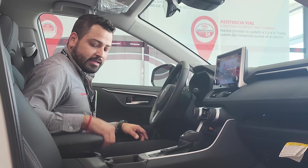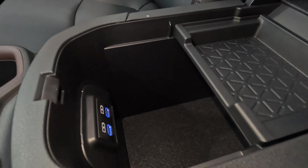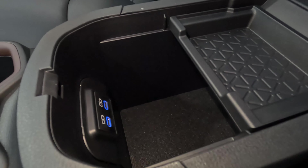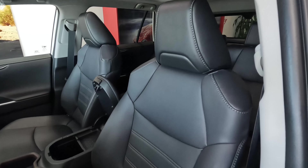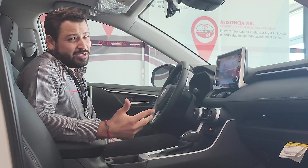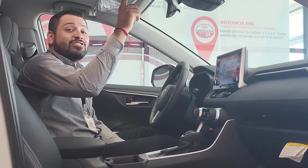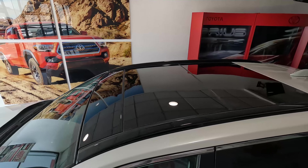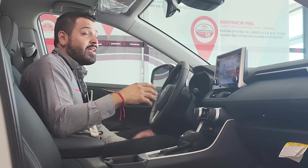There are two cupholders in the center console. On this side we have two fast-charging Type-C connectors, a small tray, and good storage space. The upholstery is genuine leather of very good quality — I wish you could come and feel it, but this unit is leaving soon and getting another one is complicated. We also have a panoramic roof — not just a sunroof, but a full panoramic roof that extends all the way to the second row.